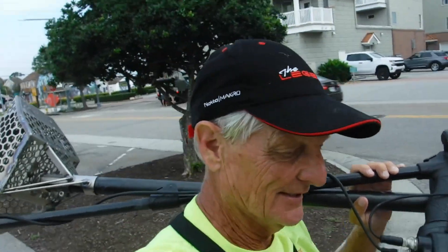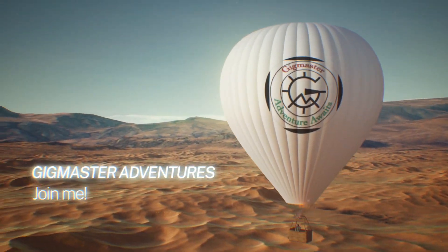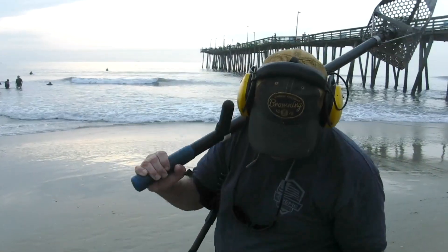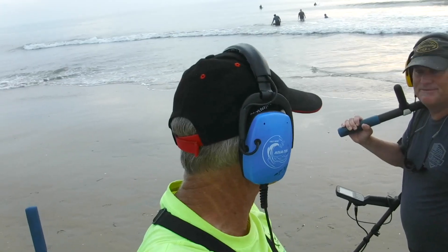John Boy's already down here. We're going to hit it right now. Let's do it, here we go. John Boy made it a little bit earlier than I did — he got a few coins already. Looks like we've got to catch up. We're going to play catch-up today, John Boy.